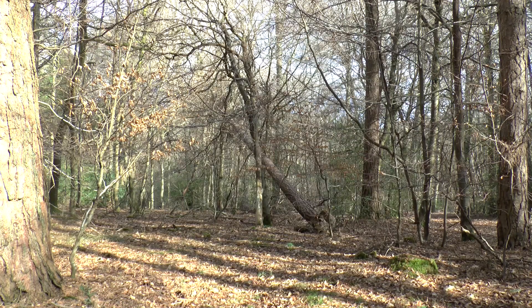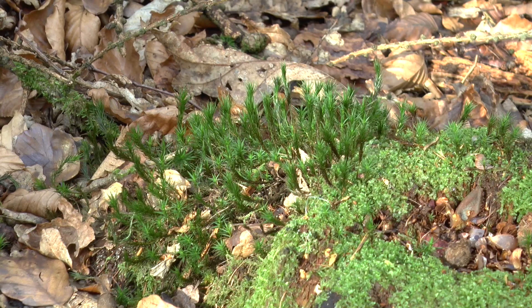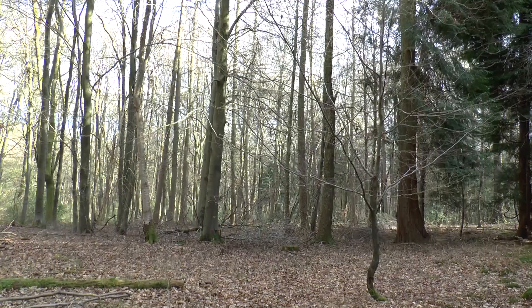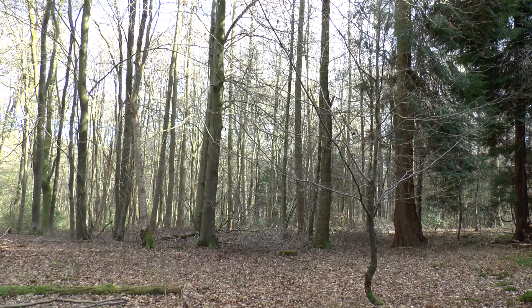Yeah, this pine came down a couple of years ago so it wasn't part of this storm. I still need to think about what to do with that. There's a few branches down but nothing too big. Some of the beech branches are down but that's about it.